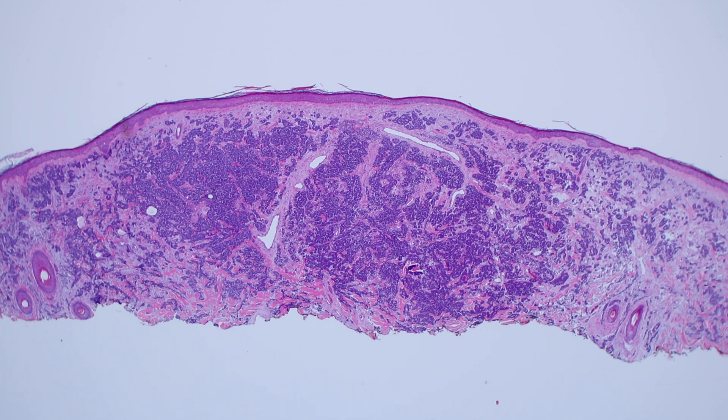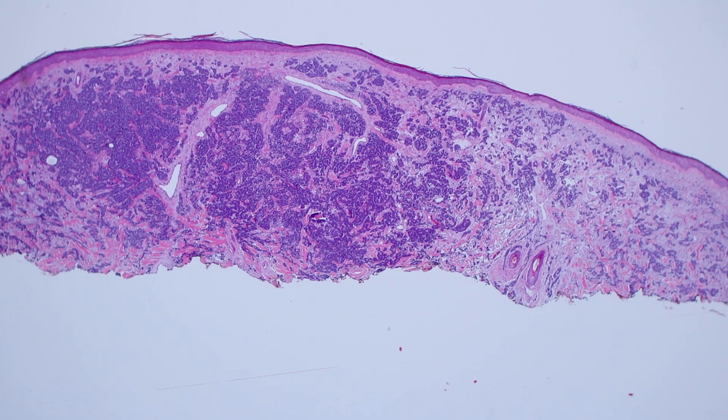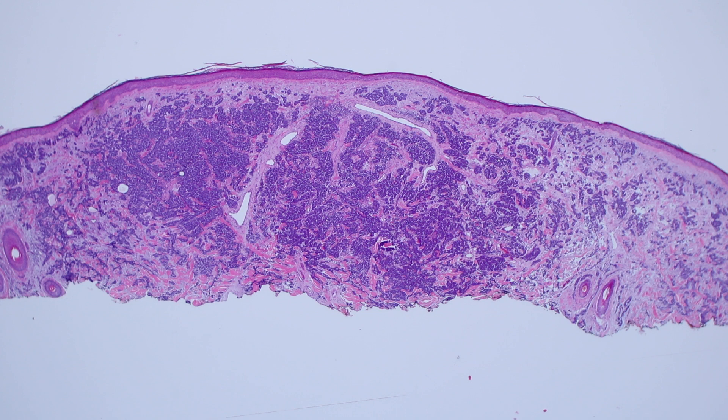You definitely don't want to miss it. From low power it's a blue tumor filling the dermis in an older sun-damaged person — really easy to think about basal cell carcinoma in some cases. That's a real pitfall because even though they're both carcinomas, basal cell carcinoma very rarely causes mortality and this tumor commonly does, and they're treated very differently.